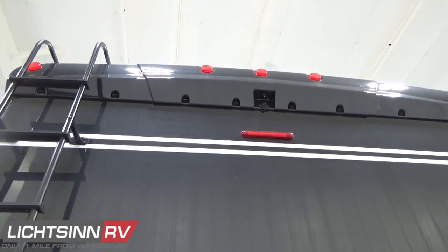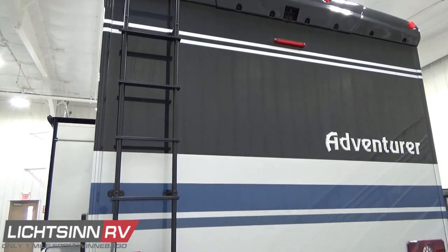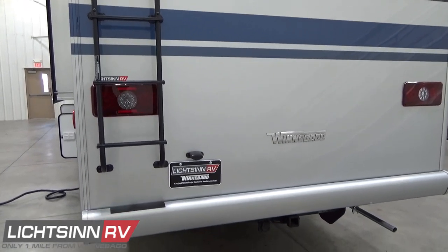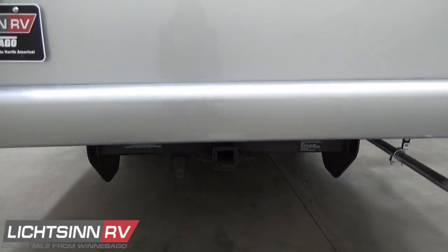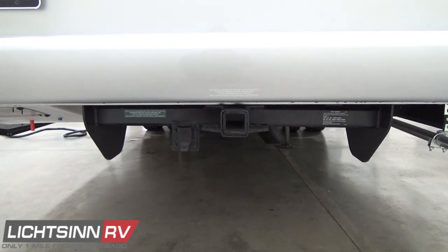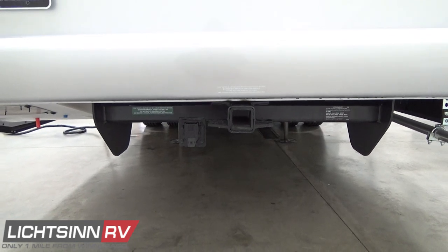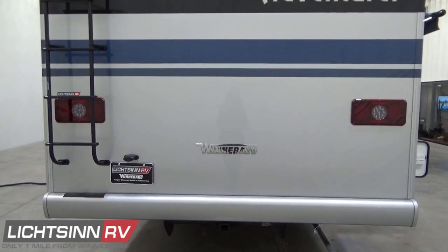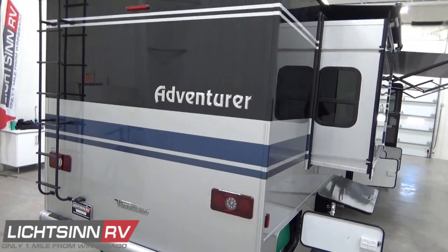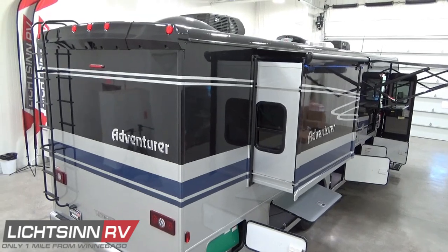The 35F rides on the upgraded 22,000-pound gross vehicle weight rating chassis, providing 3,500 pounds of occupant and cargo-carrying capacity. This particular 35F with options provides 3,518 pounds of occupant and cargo-carrying capacity, from which you would reduce for any passengers, cargo, and fresh water traveled with in transit. To the rear, a 5,000-pound factory-installed tow package includes the 7-blade wiring harness plug.